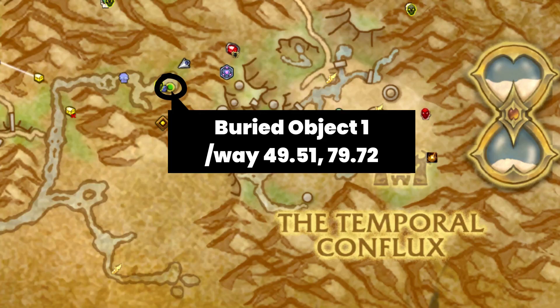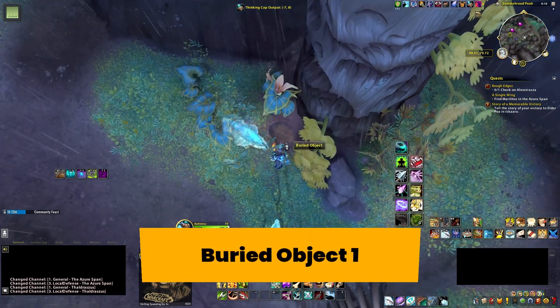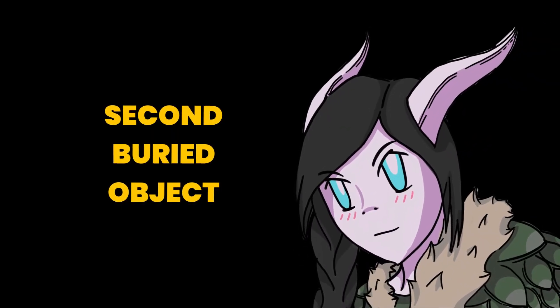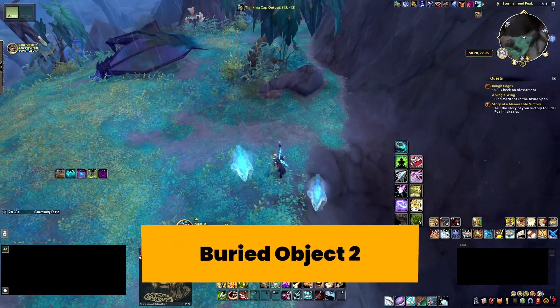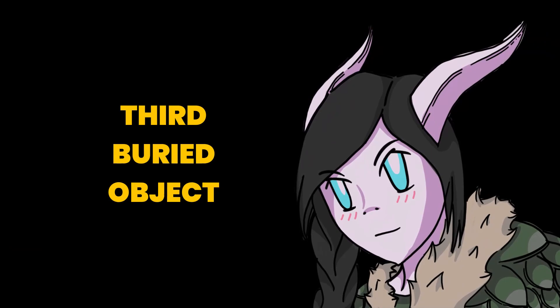First buried object. Second buried object! Third buried object!